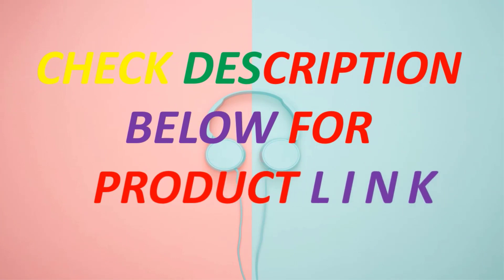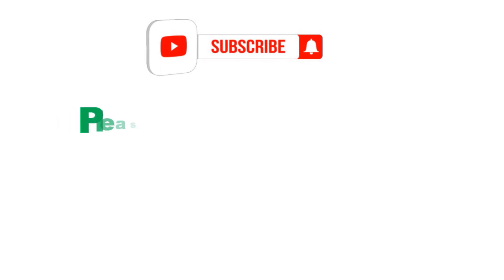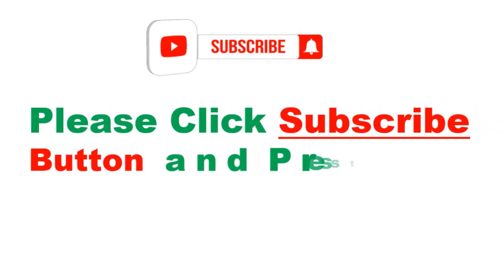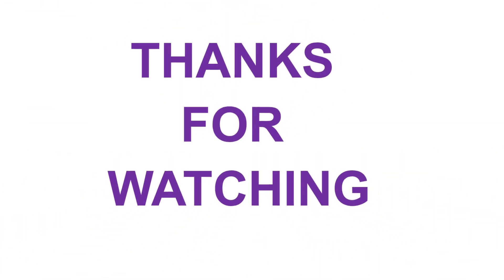Check description below for the product link. Please click the subscribe button and press the bell icon to get more videos. Thanks for watching.